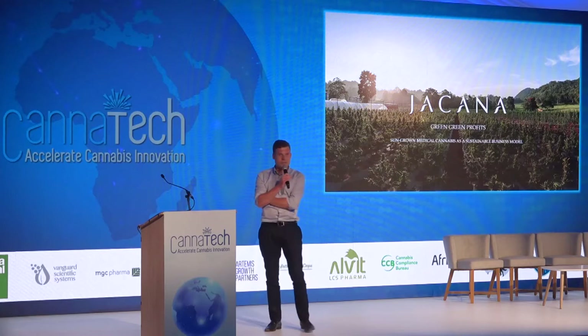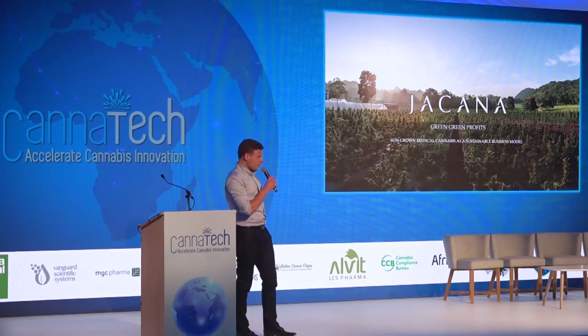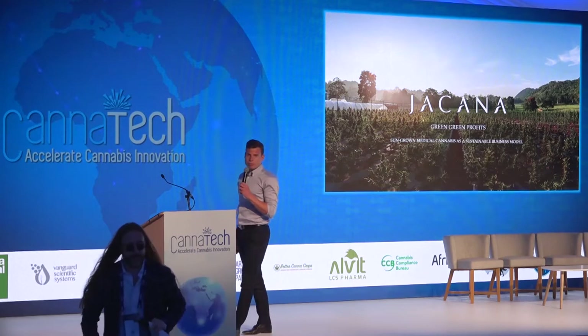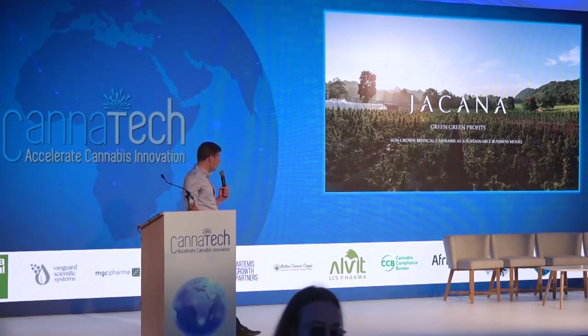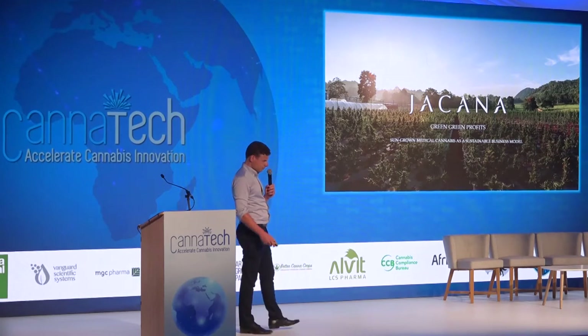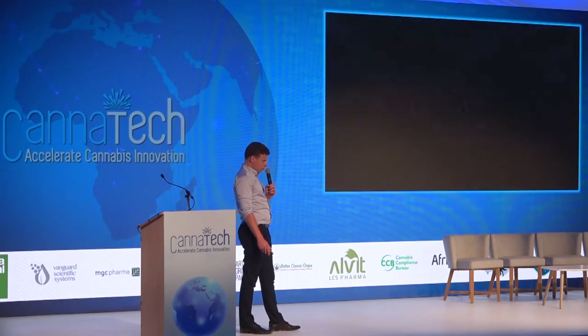Thank you so much for giving me the opportunity to speak here today. Sustainable cultivation of medical cannabis is something that's really important to us at Jakana. We've had very positive experiences with cultivating cannabis outdoors in Jamaica. I believe there is a lot that other countries, especially countries in warm climates, can learn from the Jamaican experience as far as it relates to the outdoor cultivation of a product that can then be exported. Now I'm going to start with a little video.